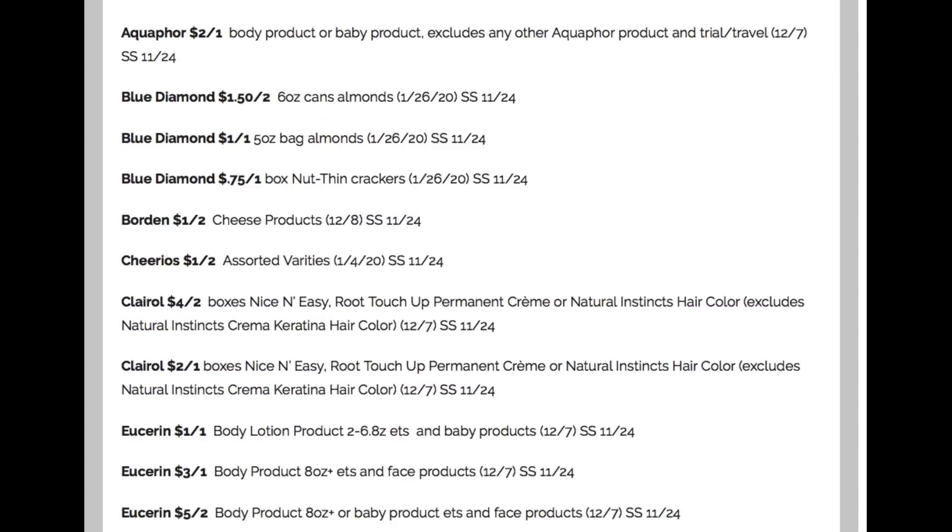Blue Diamond is $1.50 off of two. We have a pretty good deal at CVS, and I'm going to be posting my 'what deals you should get ready for' video — either later today on Tuesday or check my channel Wednesday. Awesome scenario with Blue Diamond almonds if you have a particular CRT.